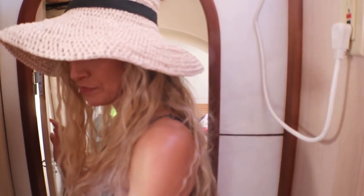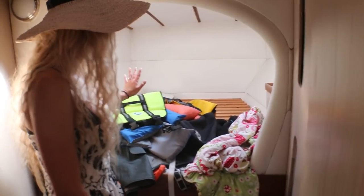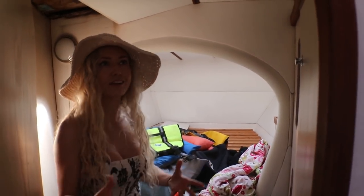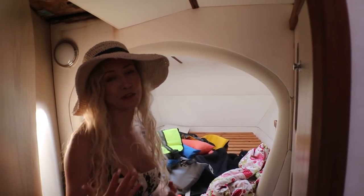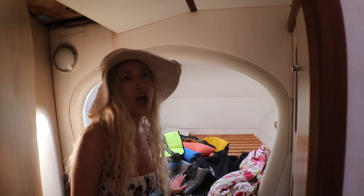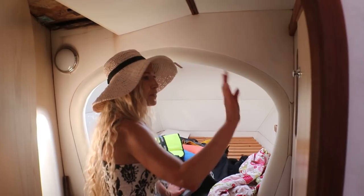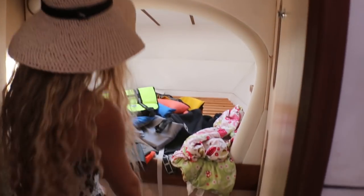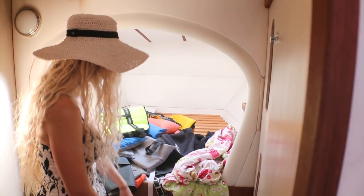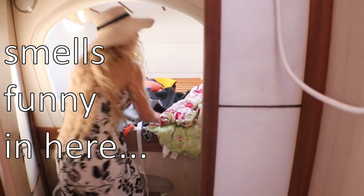The forward port cabin is the girls'. They want to share a room because they're super close, which is awesome. We were like, 'You're going to get separate rooms,' and they were appalled. There's storage here, storage there, storage under here — storage under the mattress, storage all over. It smells a bit funny in here, but we'll get that out.